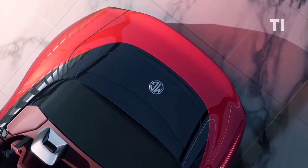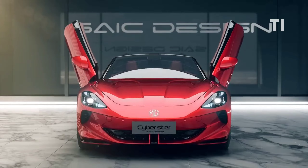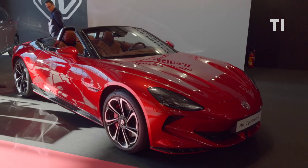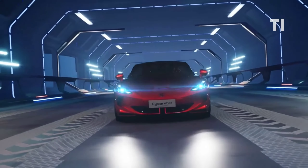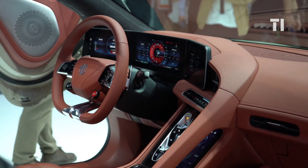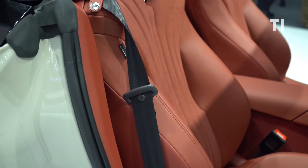Moving on, we have the MG Cyberster. This sleek, pure electric convertible sports car comes with a distinctive soft top design, scissor doors, and a fusion of road-star aesthetics with futuristic elements, embodying MG's commitment to a sporty design philosophy. The two-seat configuration boasts a mechanical convertible structure, sharp lines, atomic energy-inspired headlights, and aerodynamic enhancements. Inside, the sporty theme continues with triple-screen LCD instruments, a hidden central touchscreen, and integrated sports seats in a vibrant red interior.